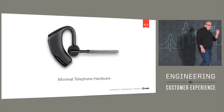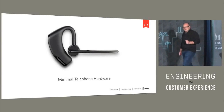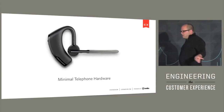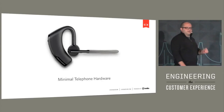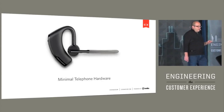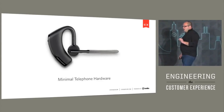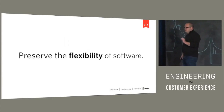Those of us who are software people know that the best telephone would preserve all the flexibility of software — the minimum amount required to bridge the physical world into the world of software: a speaker and a microphone. That's the ideal telephone. That's the minimum you need to bridge the physical world of audio vibrations into a computer, and everything else is software — everything else you want to be as flexible as possible so that you can adapt, you can change, you can be agile.